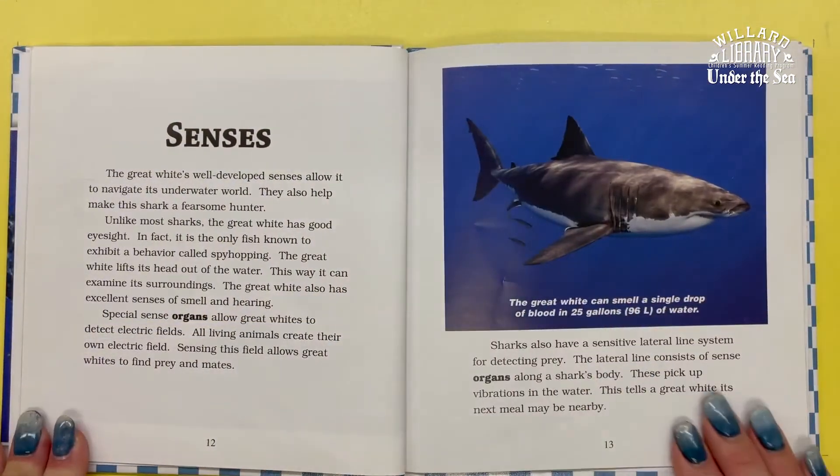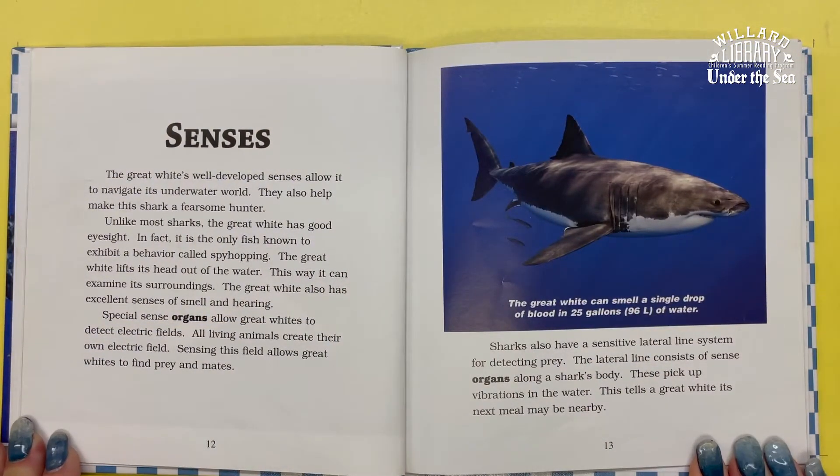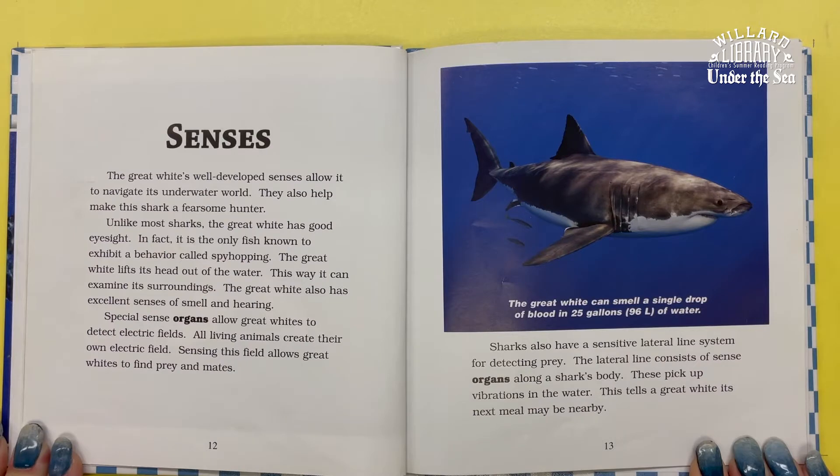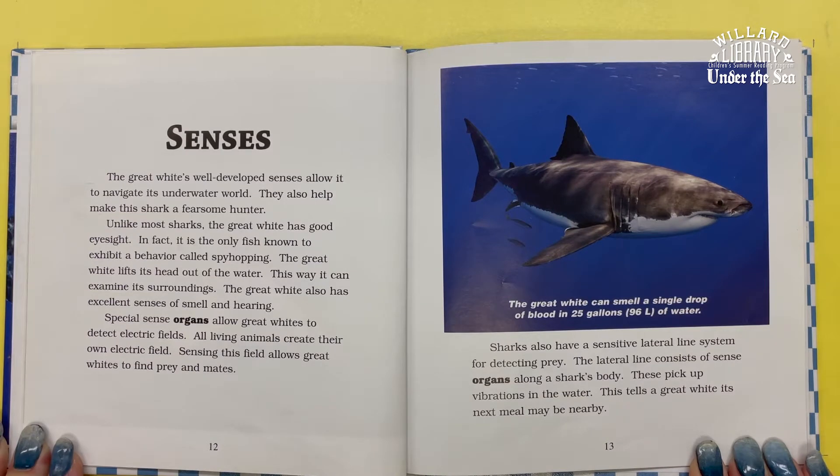The Great White's well-developed senses allow it to navigate its underwater world and help make the shark a fearsome hunter. Unlike most sharks, the Great White has good eyesight. In fact, it's the only fish known to exhibit a behavior called spy hopping — the Great White lifts its head out of the water to examine its surroundings.